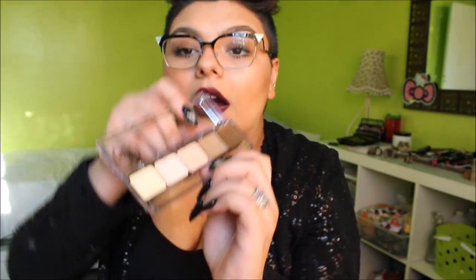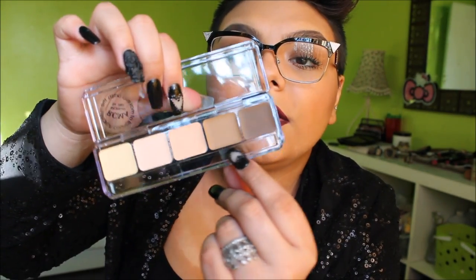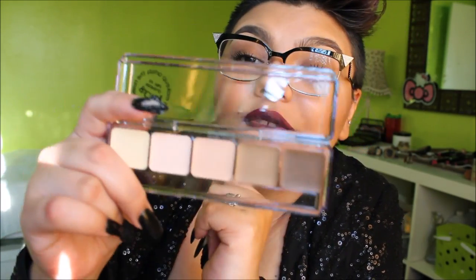Then I got the RCMA highlight and contour palette. It has three highlighting shades — a yellow tone, a pinky, and a peachy tone — and two contouring shades, one light and one darker. The undertones of the contour colors are not that orangey tan color, which is incorrect for contouring. When you contour it should have a cooler undertone. These are a nice neutral undertone — not too ashy but definitely not warm — which is perfect for contouring. This palette was 20 dollars.